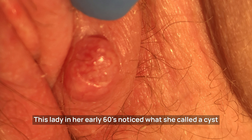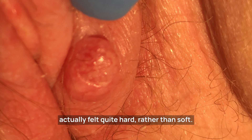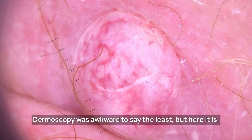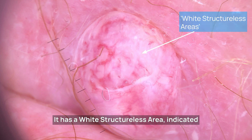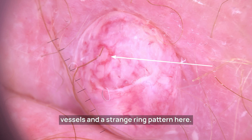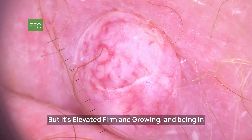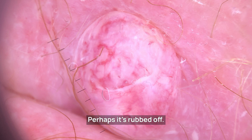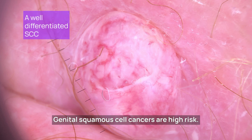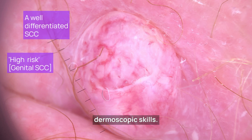This lady in her early 60s noticed what she called a cyst on her lower vulva two weeks before coming to see me. With her permission and a chaperone present, I felt it — it was actually quite hard rather than soft. Dermoscopy was awkward to say the least, but it shows a white structureless area, mixed polymorphic vessels — maybe serpentine, some dot, fine vessels, and a strange ring pattern. There's no scale, but it's elevated, firm, and growing; in a moist area I'm not surprised there's no scale. I referred on the cancer care pathway and on removal this was a well differentiated squamous cell cancer. Genital SCC is high risk — it's the first I've seen in 30 years of practice, but fortunately I didn't miss it because of my dermoscopic skills.